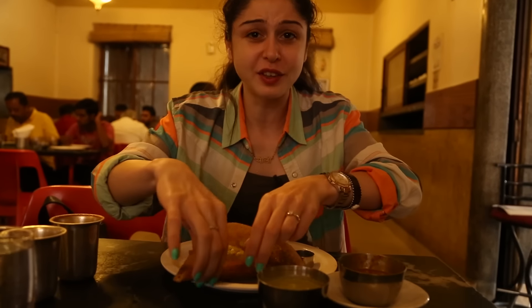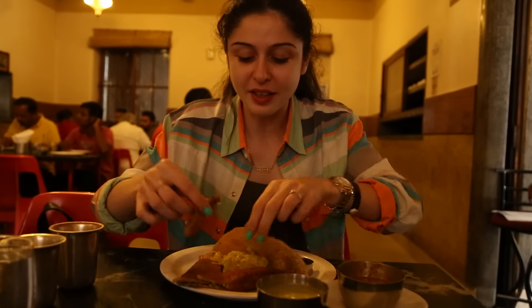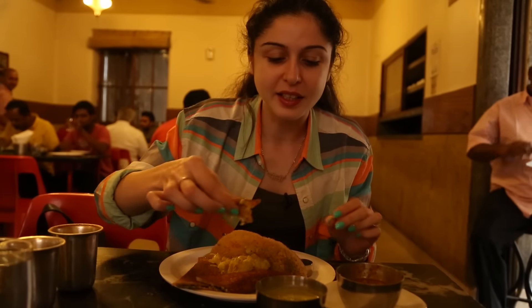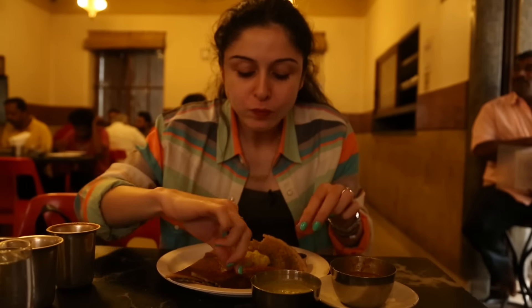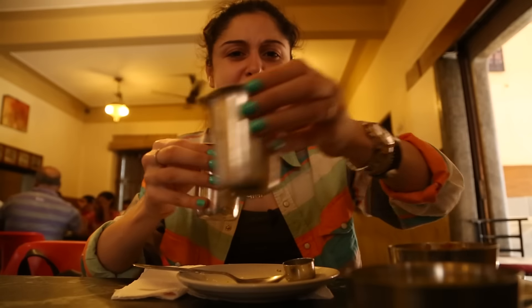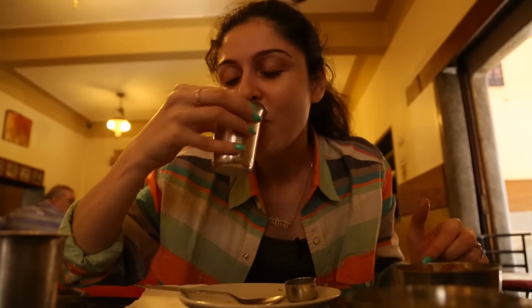You better have a bit of everything. Start with taking a little bit of the masala, and then some chutney — and you are in heaven. So good!